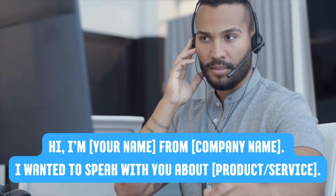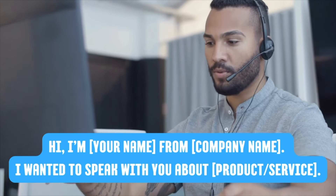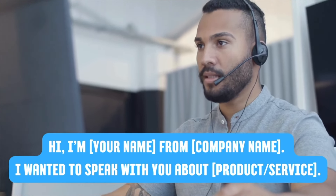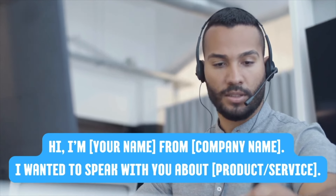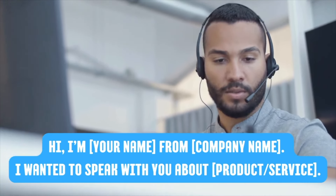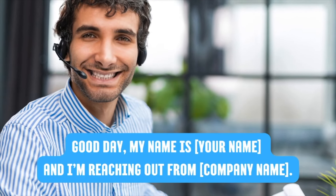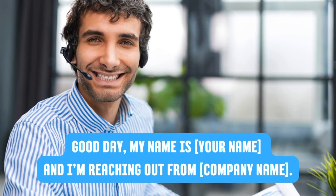More cold calling phrases: 'Hi, I'm Jer from Learning English Pro. I wanted to speak with you about English lessons.' / 'Good day, my name is Jer and I'm reaching out from Learning English Pro.' / 'Hello, this is Jer calling from Learning English Pro. Is now a good time to talk?'